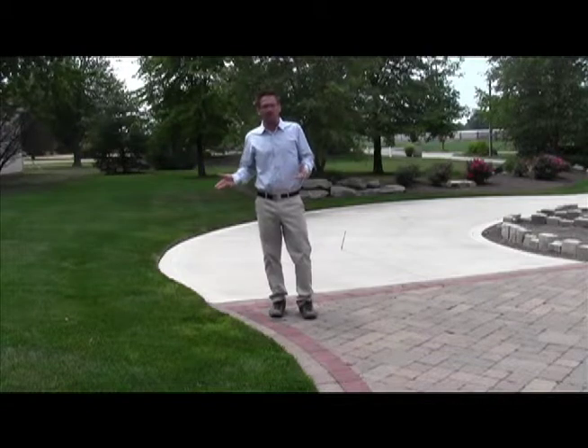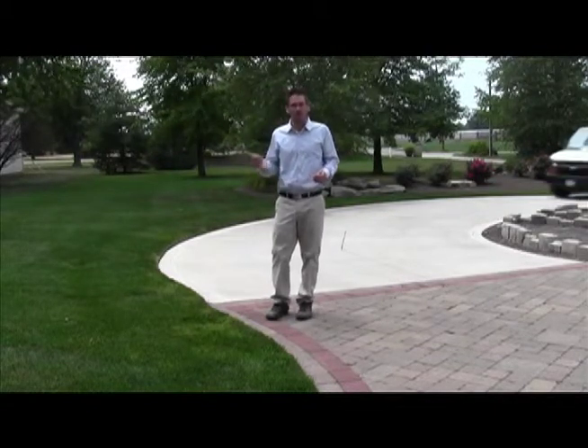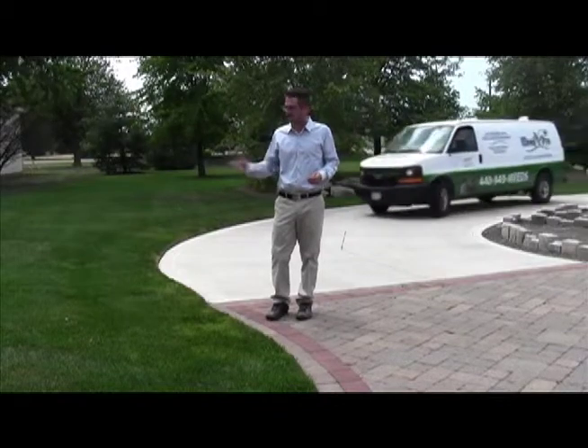All you gotta do is throw down a little fertilizer, right? Wrong. We'll show you how Weepro uses science and technology to deliver great results.